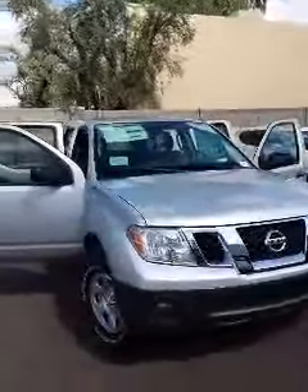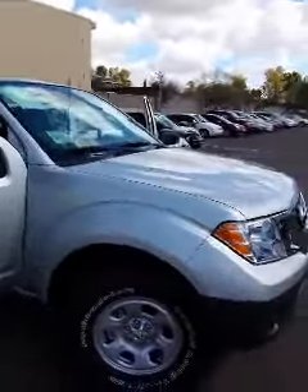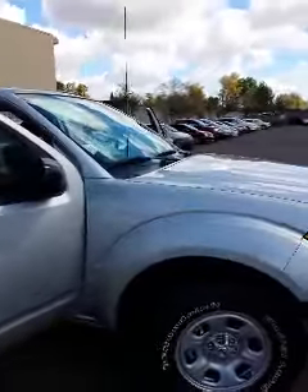Hey, how's it going Antonio? This is Chris Ortiz of ABC Nissan. Wanted to make you a quick video of my Frontier. This is the 4x2S. This will have your 6 cylinder with the CVT transmission.